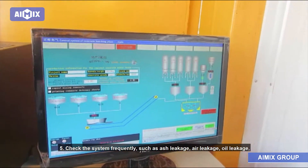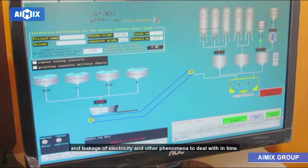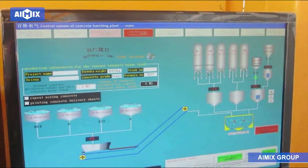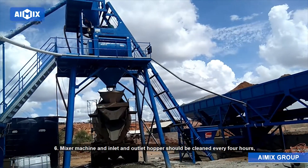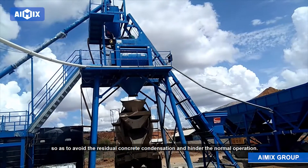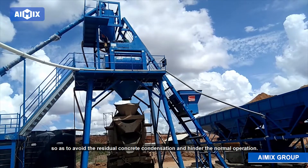Maintenance 5: Check the system frequently for ash leakage, air leakage, oil leakage, and leakage of electricity, and deal with any such phenomena in time. Maintenance 6: The mixer machine and inlet and outlet hoppers should be cleaned every 4 hours, so as to avoid residual concrete condensation and hinder normal operation.